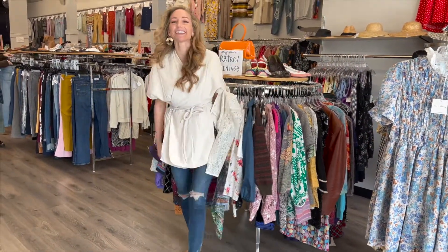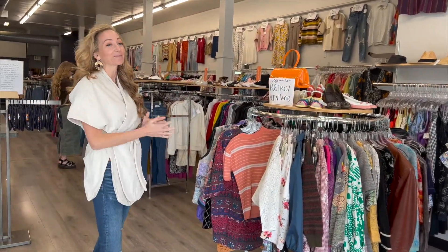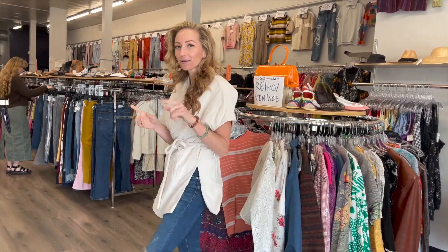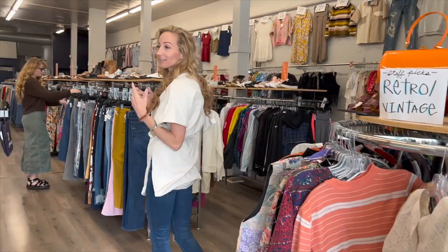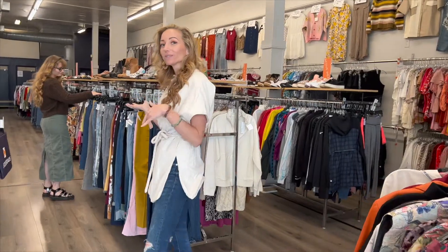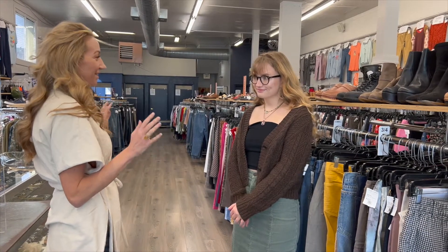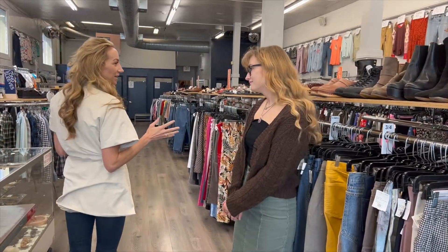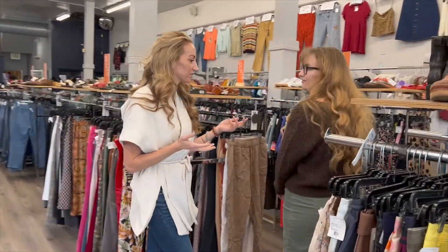Jenna Lee here with Discover Downtown and this week we are at Crossroads Trading Company and I am so excited because if you guys haven't been here, there are some great stellar finds. So let's go learn a little bit more about what we can get here at Crossroads and how this cool place works, because maybe you can bring some of your old and get something new. So what a cool place.